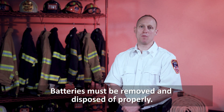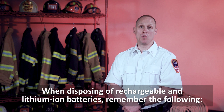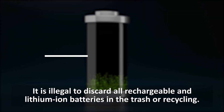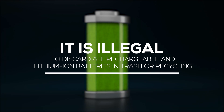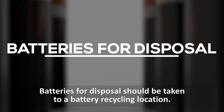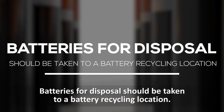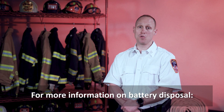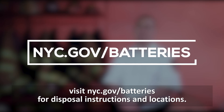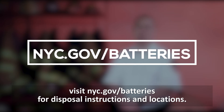Batteries must be removed and disposed of properly. When disposing of rechargeable and lithium-ion batteries, remember the following. It is illegal to discard all rechargeable and lithium-ion batteries in the trash or recycling. Batteries for disposal should be taken to a battery recycling location. For more information on battery disposal, visit nyc.gov/batteries for disposal instructions and locations.